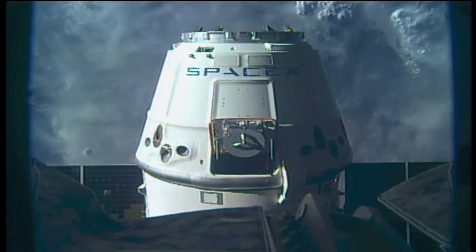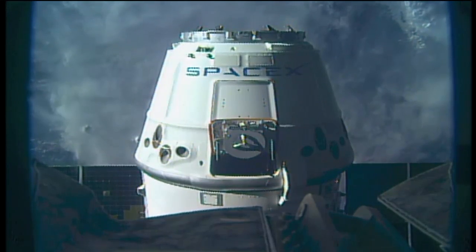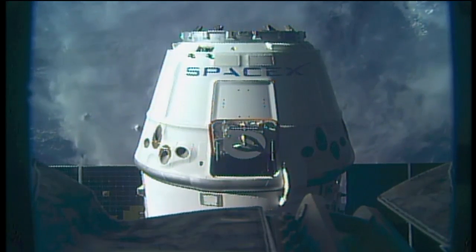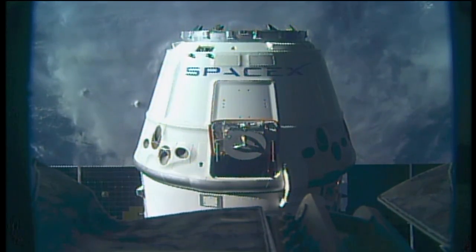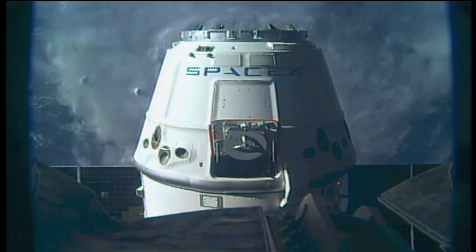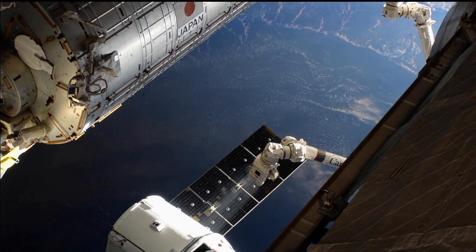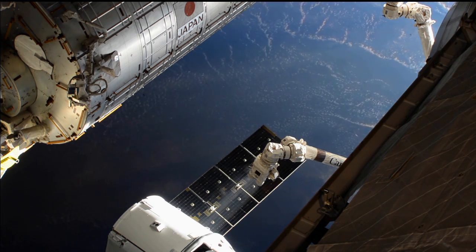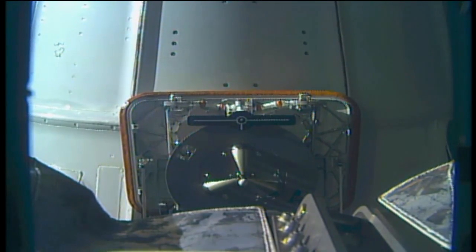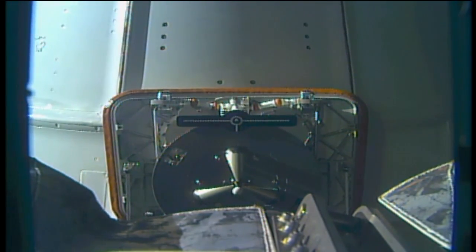A good view of the grapple fixture nestled inside the guidance, navigation, and control bay door of SpaceX, which was commanded open about 2½ hours after its launch from the Kennedy Space Center back on Sunday morning. One meter to go.